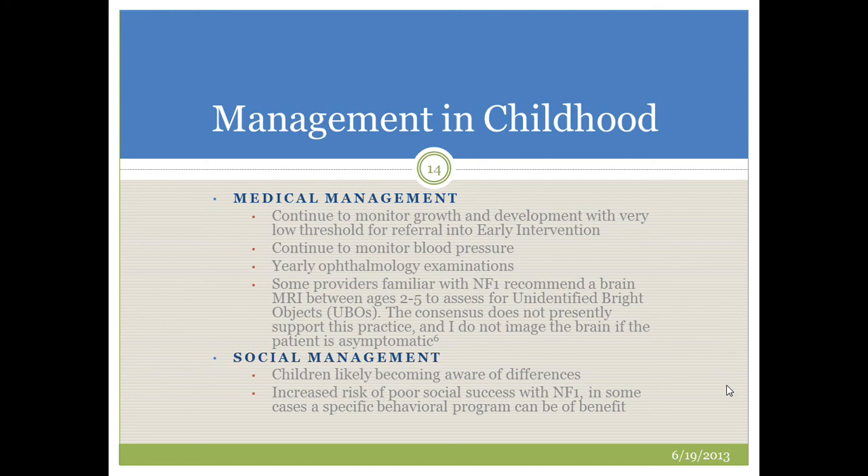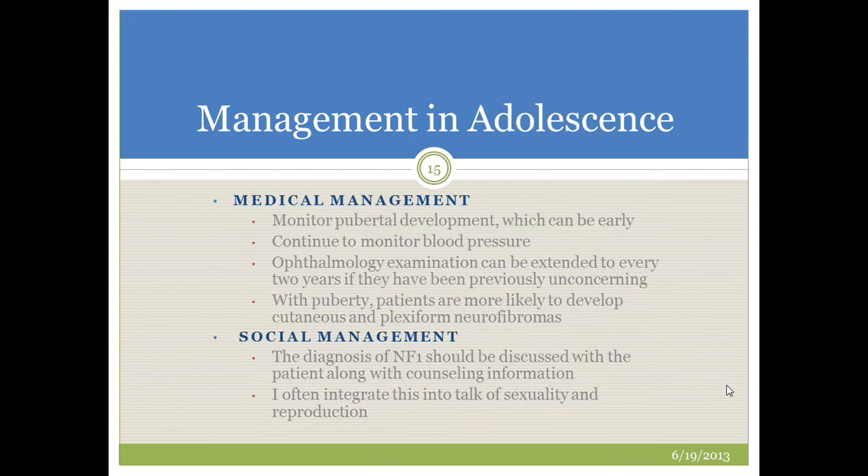For social management in children with NF1, they are likely becoming aware of subtle differences between themselves and other children, and counseling may be needed. There is an increased risk of poor social success with NF1, and in some cases specific behavioral programs centered on improving social success can be a real benefit to these children.